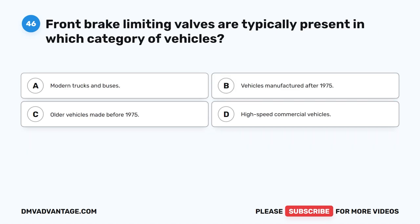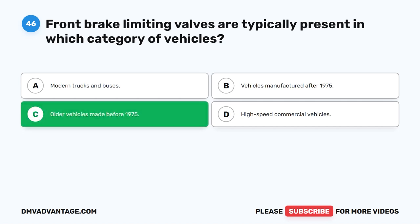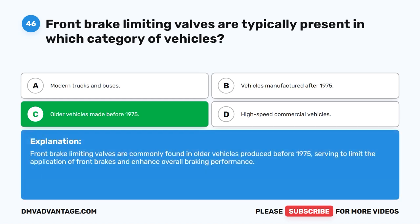Question 46. Front brake limiting valves are typically present in which category of vehicles? The correct answer is C: older vehicles made before 1975. Front brake limiting valves are commonly found in older vehicles produced before 1975, serving to limit the application of front brakes and enhance overall braking performance.